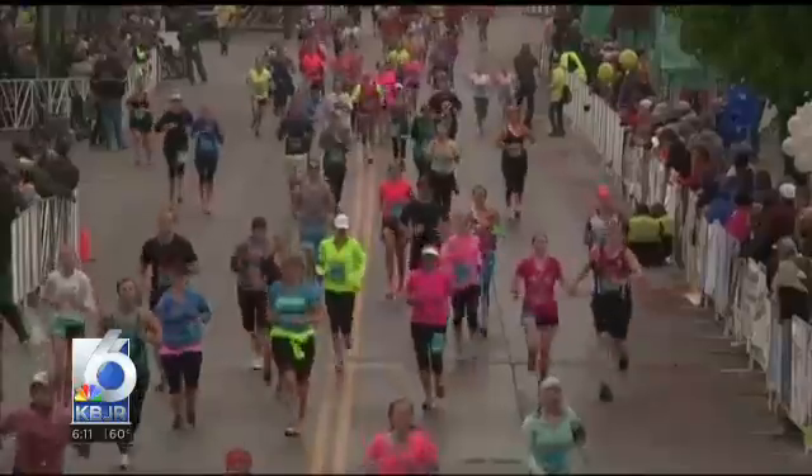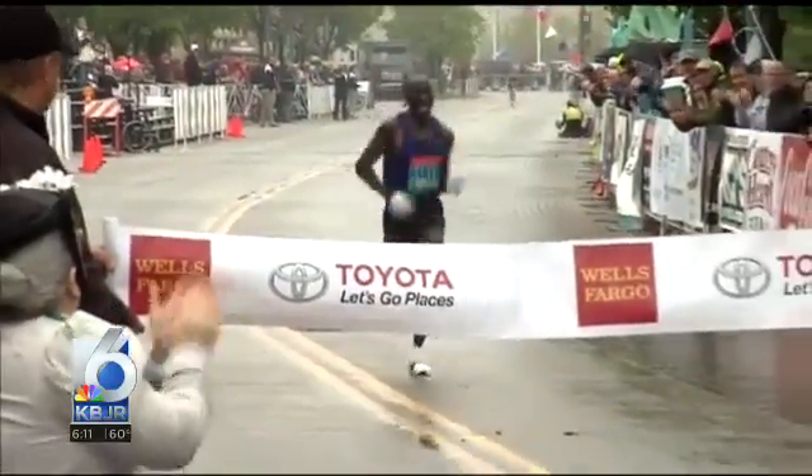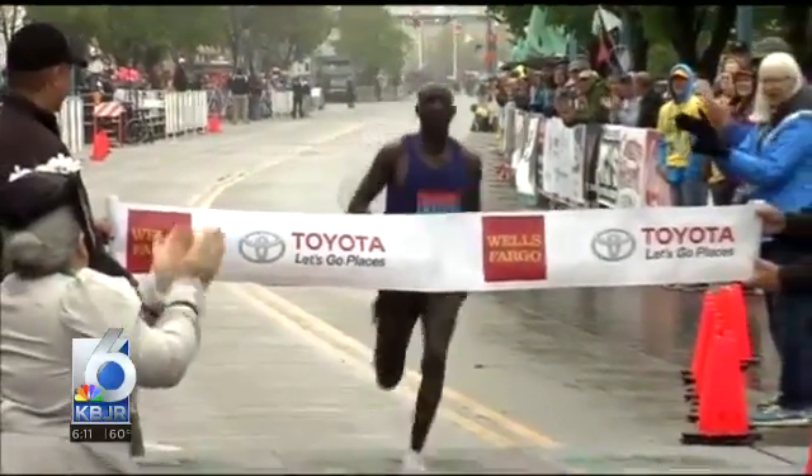Dr. Nelson says one of the most important things is to be fully prepared for whatever runners face while on the course, and this includes elements such as weather and landscape. Saturday's weather is shaping up to be a fairly nice mid-70s with just a chance of some showers, so there shouldn't be too much concern with heat exhaustion. However, Dr. Nelson recommends that if it does rain, runners are prepared for that and try to stay as dry as possible.